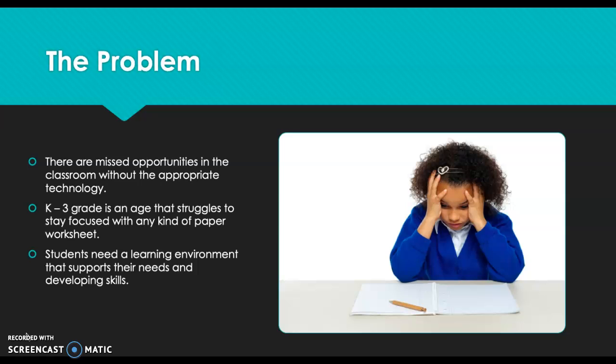As a future educator, we all know that there will be problems within the classroom. There are many missed opportunities without appropriate technology. Ages kindergarten through third grade really struggle to stay focused with paperwork. They are presented with lots of physical paper, get drowned in it, find it boring, and don't want to do the work. Students need a learning environment that supports their needs and developing skills.